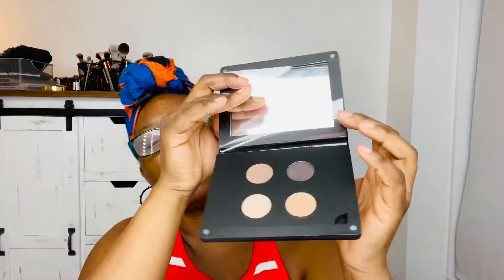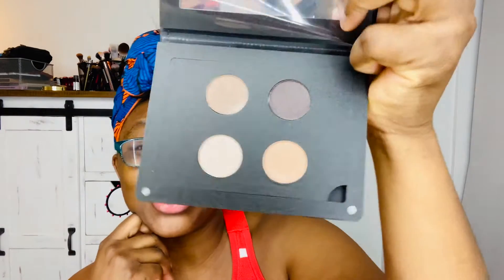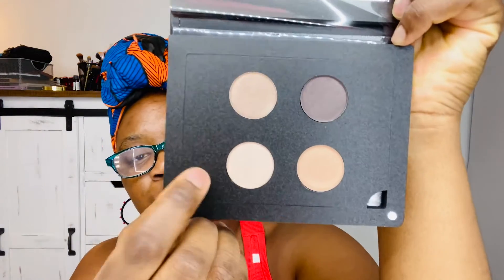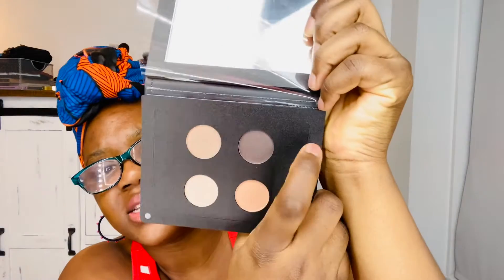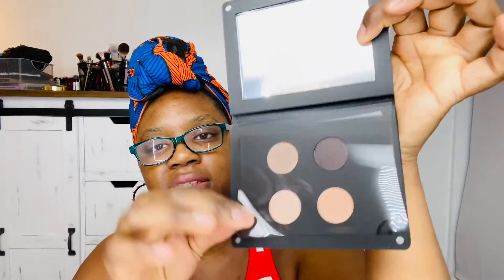Oh okay, I didn't expect that. Let me remove the plastic. These are the colors. How do I feel about the colors? I actually like this palette, to be quite honest with you. So these two colors here are shimmers. This color right here is more of a pink — like a rose, rosy pink. And then this one, I think it's like a brown. And then we got a light color here. What's cute about the plastic is you can keep it on to protect it from going all over the place. I think that's pretty cool.